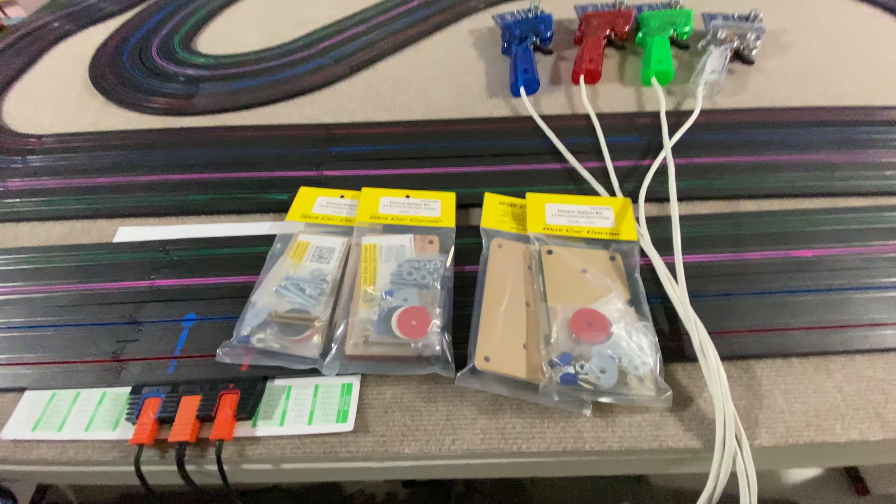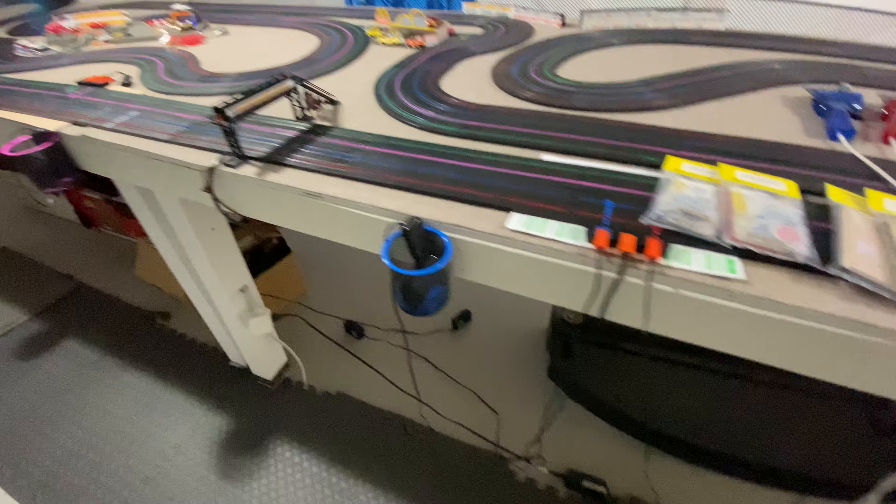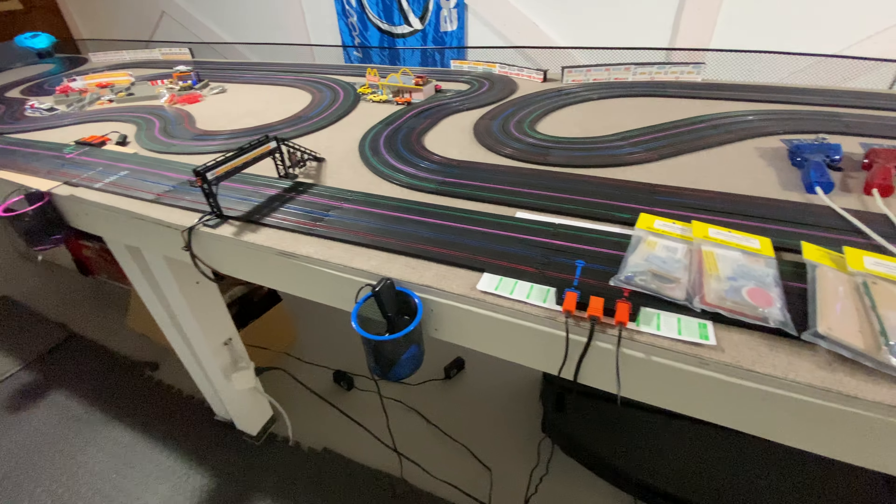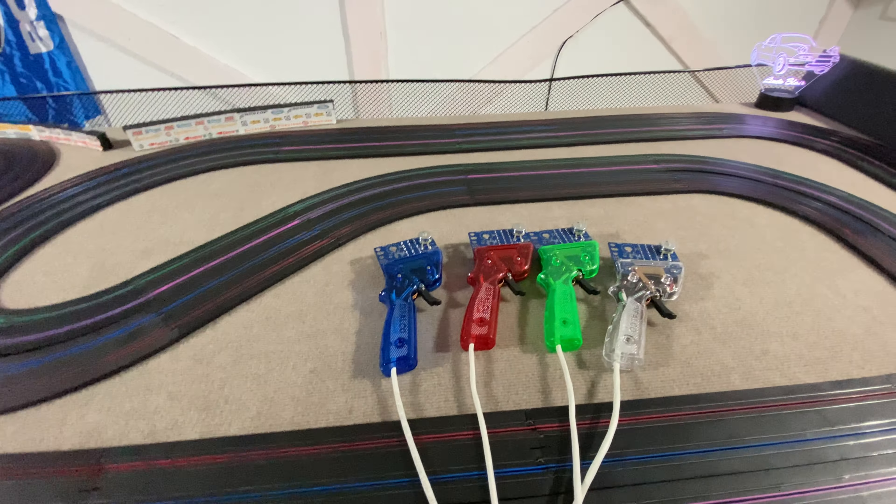We got driver stations — proper ones — because right now office pen and pencil holders are the current ones. And although they work, having circuit boards sitting in metal cans is not going to be a good idea.